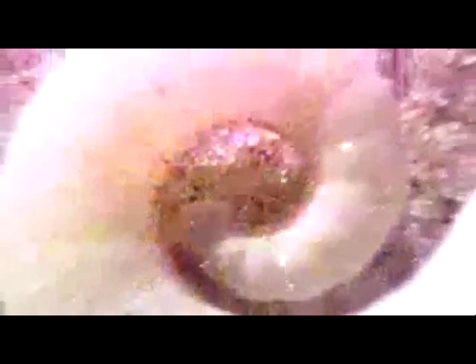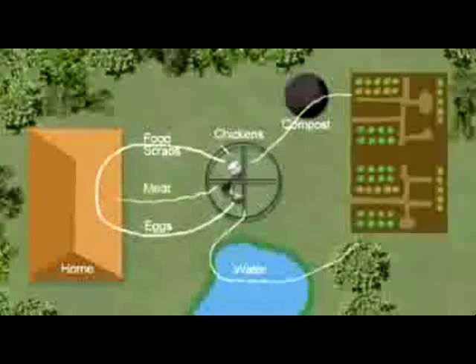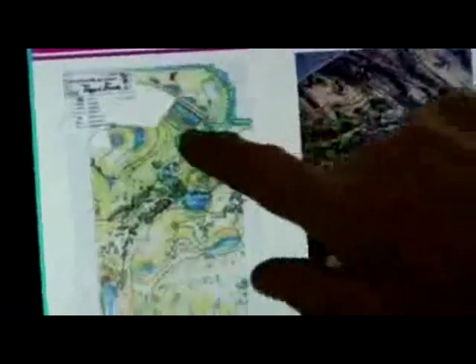Permaculture is about patterning of design. In patterning, we use multiple functions, multiple elements, and we emphasize their connections. So it's multi-dimensional. That's design.